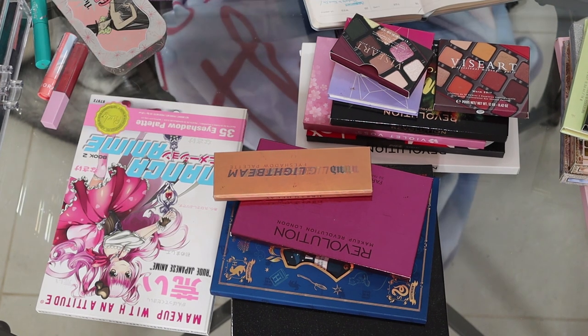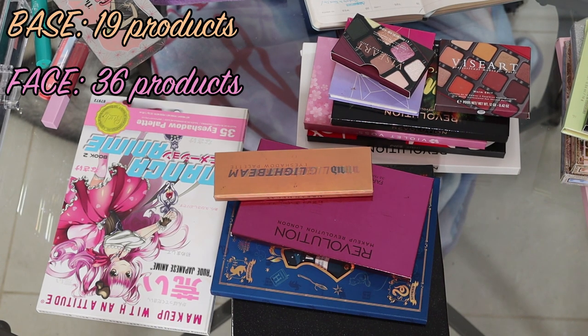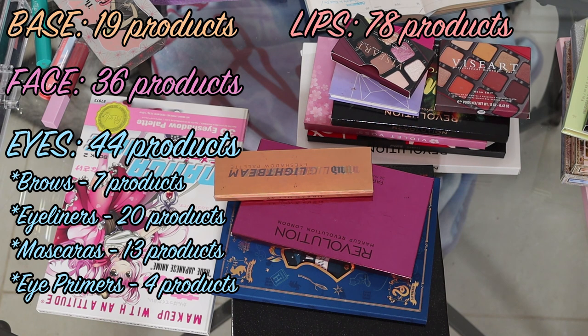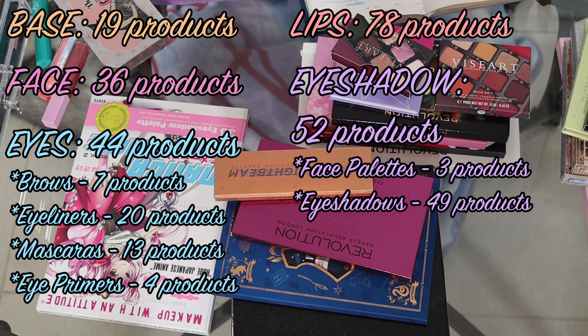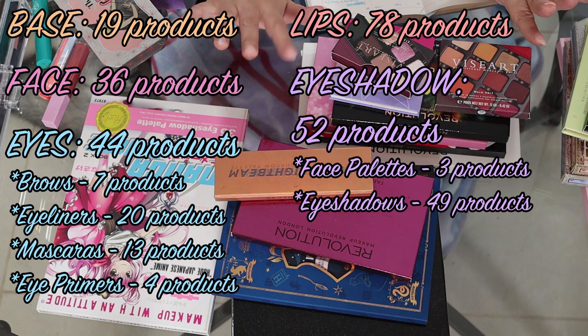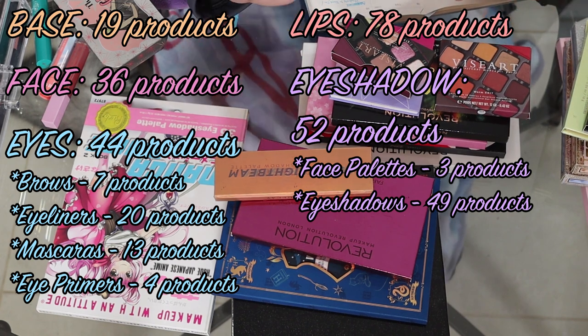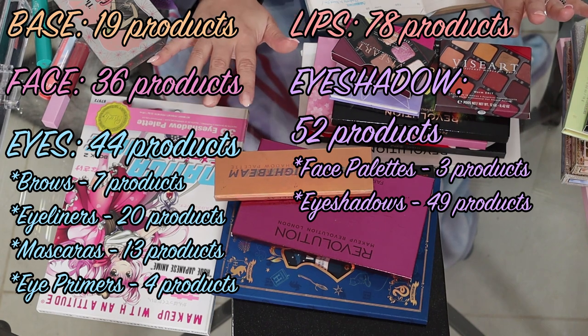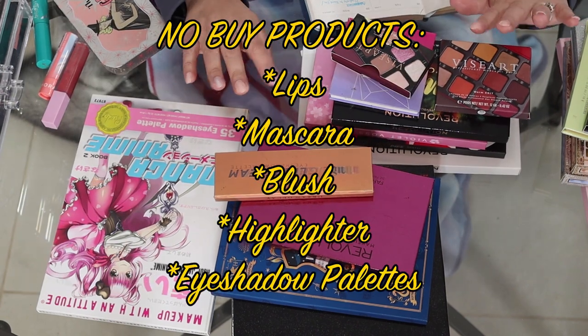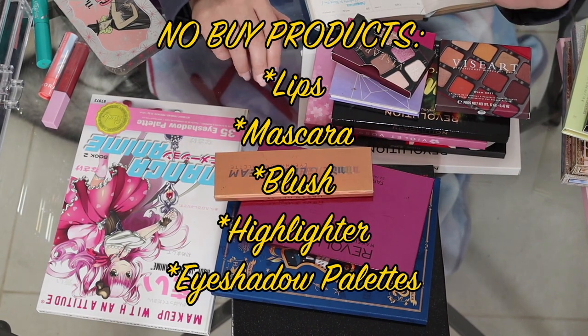So in total, I have 19 base products, 36 face products, 7 brow products, 20 eyeliners, 13 mascaras, 4 eye primers, 78 lip products, 3 face palettes, and 49 eyeshadow products. Clearly eyeshadow and lips are where I'm going to be cutting down. Face as well, specifically blush — I have 15 blushes and 15 highlighters. So highlight, blush, lip products, mascaras, and eyeshadow palettes — I will not be buying any of those at all.